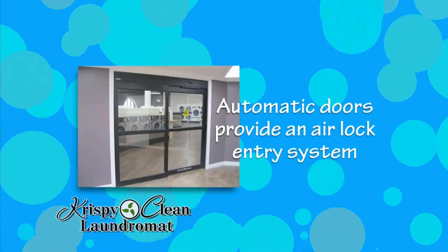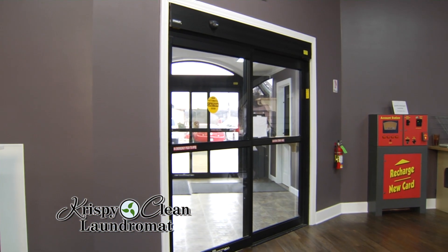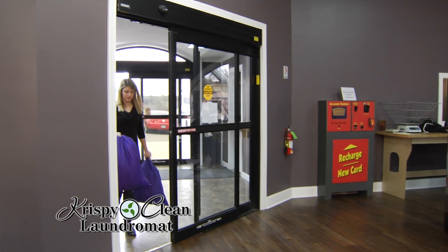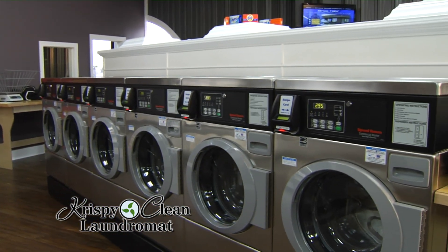Energy efficient window units were chosen with UV film to block the heat from the summer sun. Automatic doors in the foyer provide an airlock entry system to lessen the effect of hot or cold seasonal outside air on the interior temperatures. This feature helps maintain a consistent interior temperature for the comfort of our customers and keeps costs down for maintaining appropriate inside temperatures.